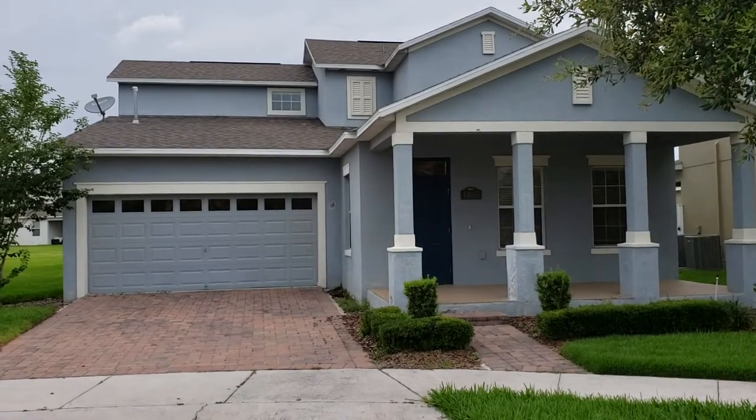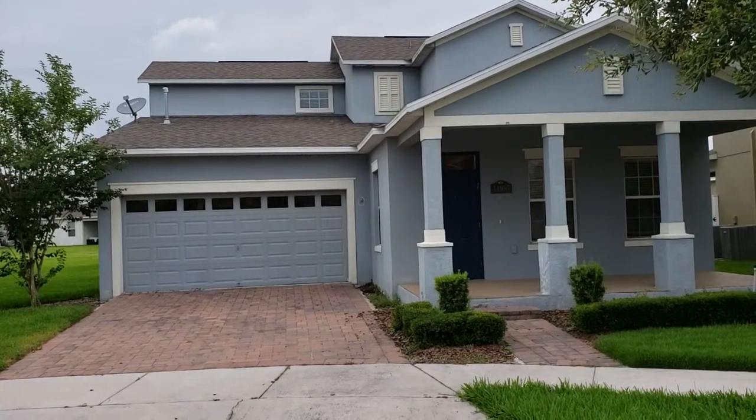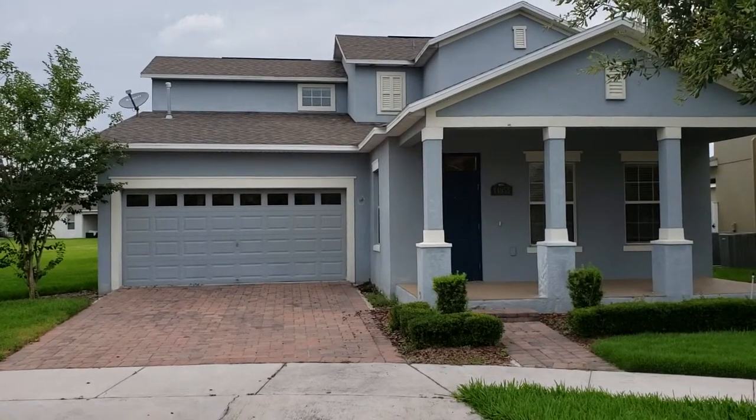Good morning, it's RE-MAX Realtor Wes Garrison here of the Garrison Brothers at RE-MAX Town & Country. It's May 13th, 2019.